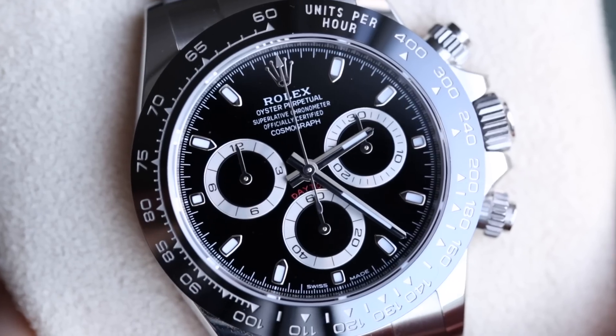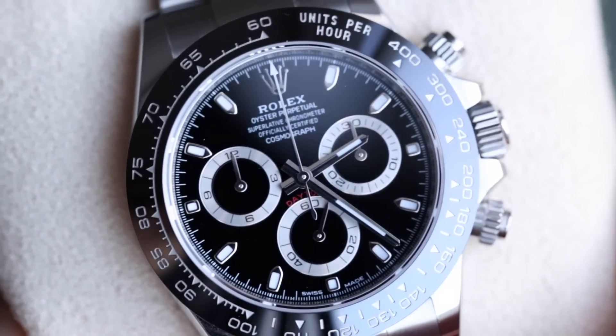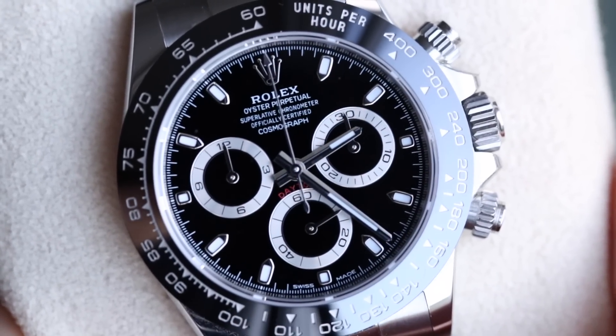To conclude: as long as prices keep increasing, I think these watches are not overpriced, and I can't see them slowing down. Thanks for watching — let us know in the comments whether you think these watches are overpriced or correctly priced. It's a really interesting discussion we have with a lot of our clients; some find it frustrating, some find it exciting. Lots of people are actually buying watches purely for investment now, so there are advantages and disadvantages to the situation.